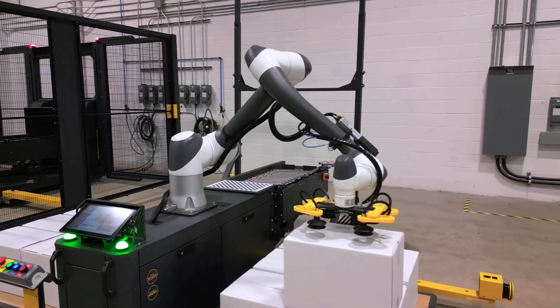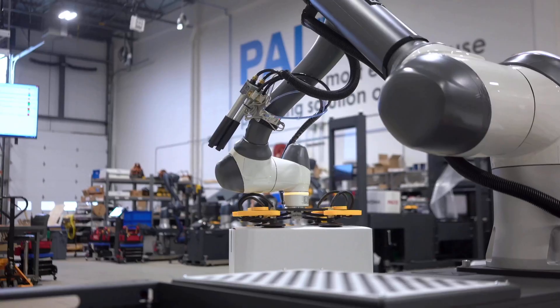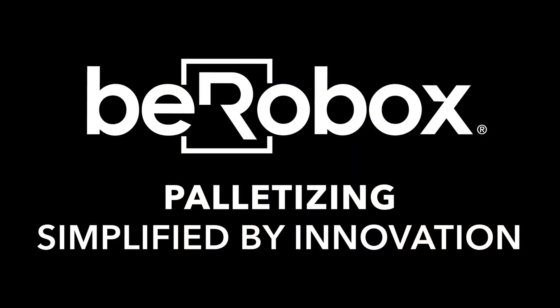This is just the beginning. Stackit AI Vision brings adaptability, resilience, and simplicity to every floor. Because automation should work in the real world. B-Robots — palletizing simplified by innovation.